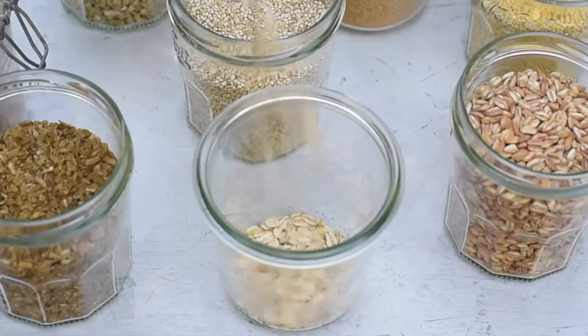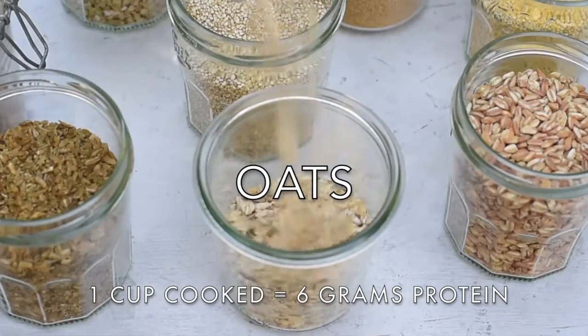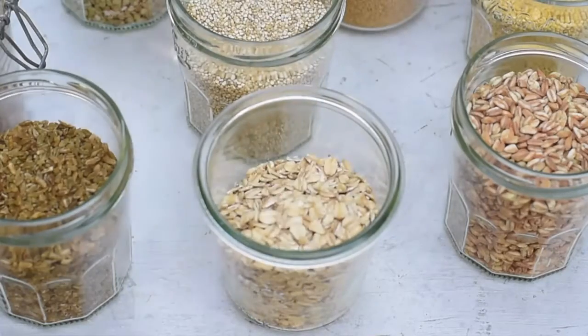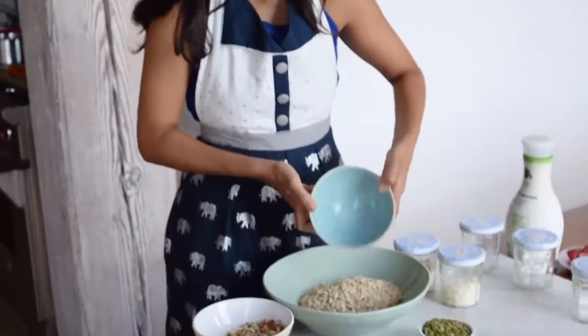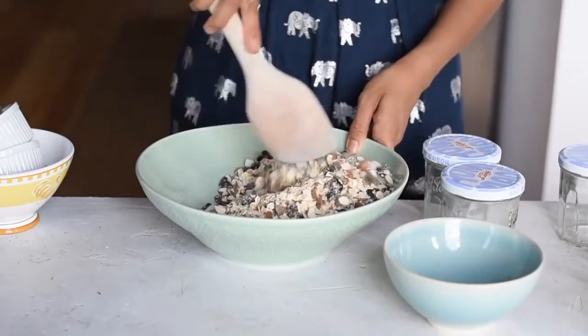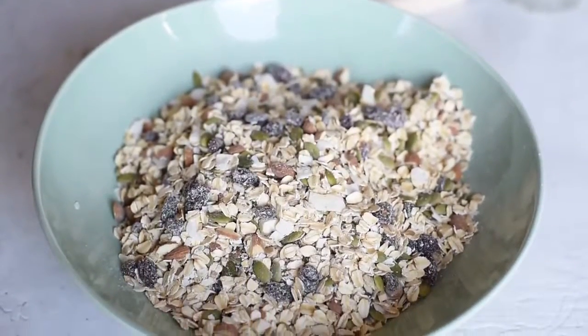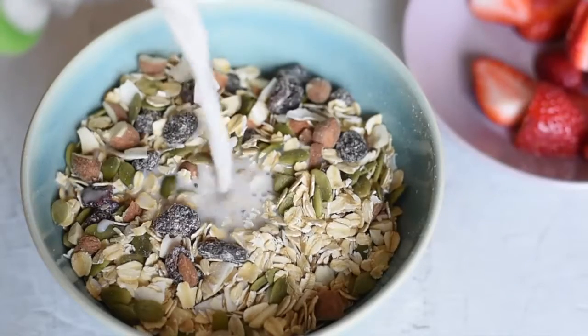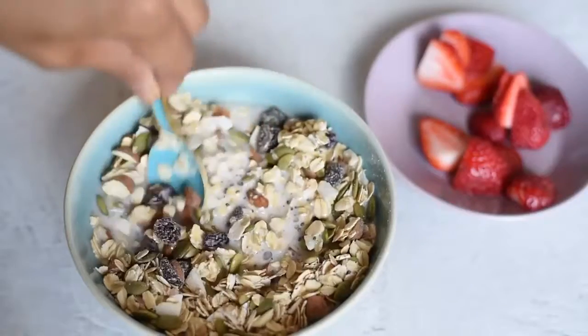Now for a grain that you are probably very familiar with: oats. There are different kinds of oats. Quick cooking oats have the least amount of nutrients. Rolled oats and steel cut oats have the same amount of fiber and protein, but steel cut oats are less processed, so they take a lot longer for your body to digest, which means they're less likely to elevate your blood sugar. And of course I use oats in oatmeal, porridges, and muesli, but I also like to add about a half cup of oats to my smoothies.